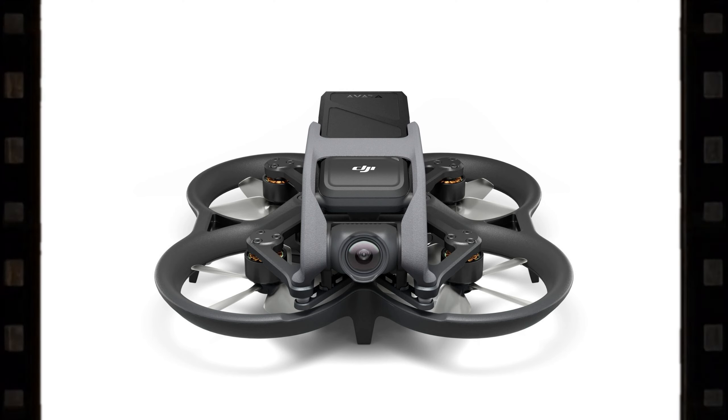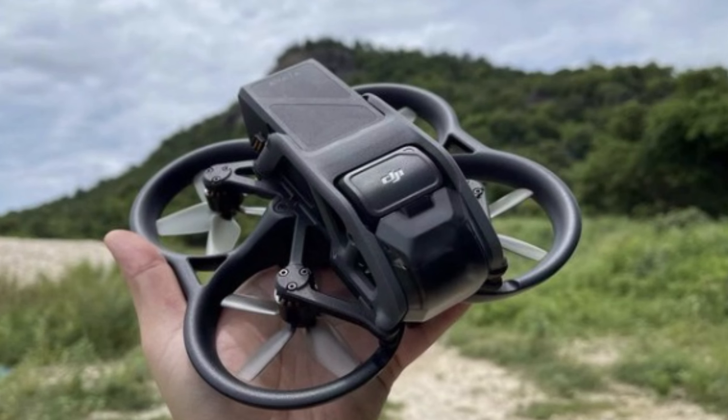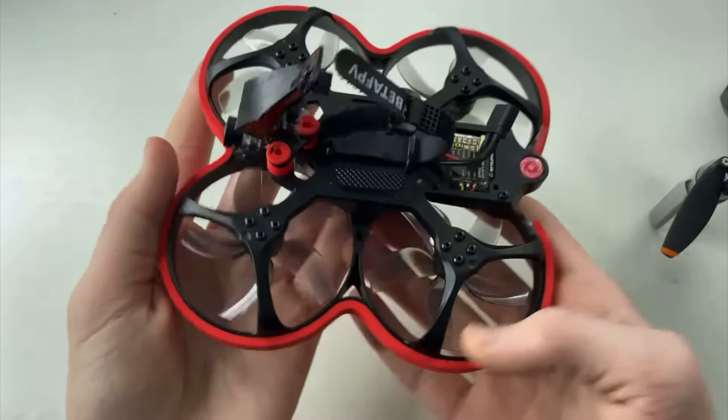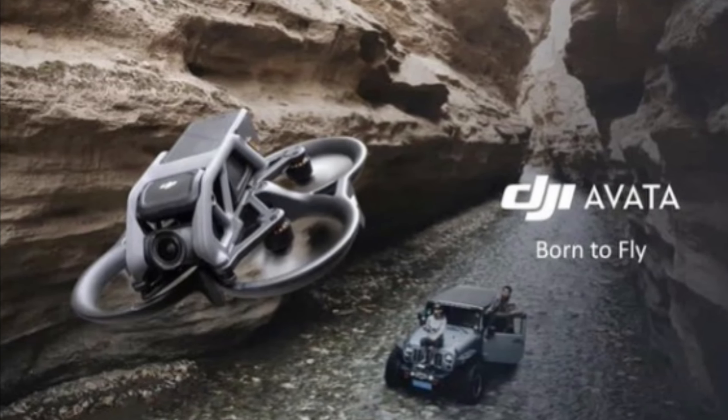Today we will talk about the DJI Avata Cinewhoop. I think it will be a very interesting drone, and in this video we will analyze all the known information the day before the presentation. The first thing to know is that this is an FPV drone — or rather an FPV Cinewhoop. These drones are made for smooth and beautiful video, also called one-shot video.